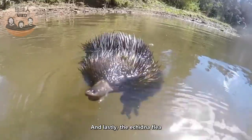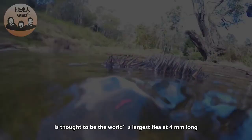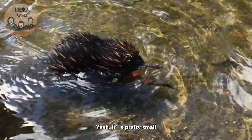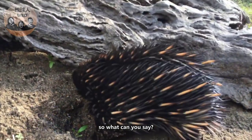Lastly, the echidna flea is thought to be the world's largest flea at four millimeters long. Yeah, it's pretty small, but it's the world's largest flea — so what can you say!